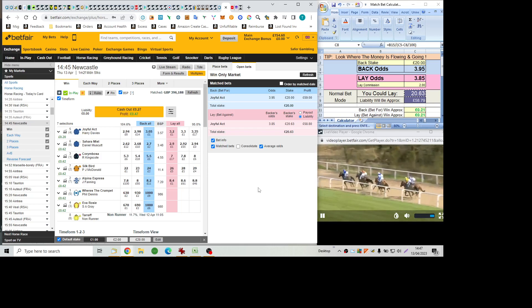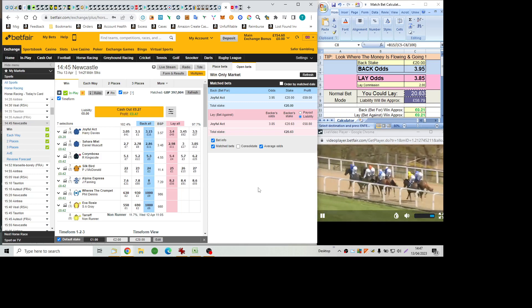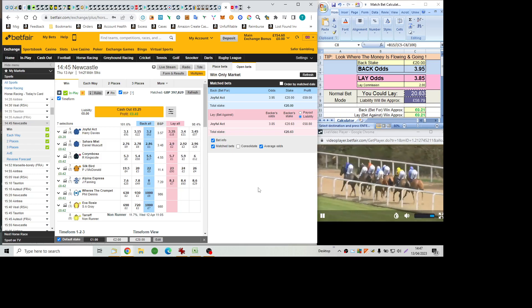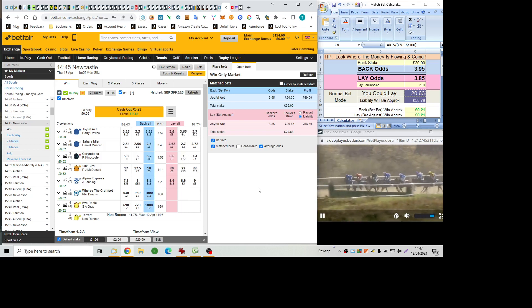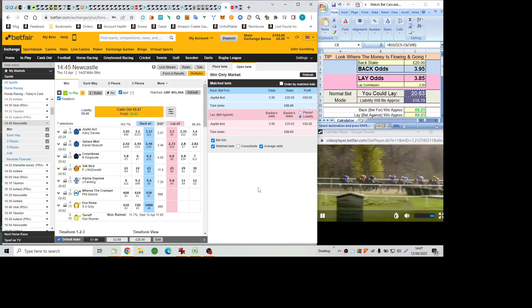About seven lengths off the leader, which continues to be Joyful Act and Harry Davis as they go through the first two and a half furlongs at a fairly gentle pace. Joyful Act in front by about three parts of a length, then Silk Bird racing deep and Coram Bosa tucked in towards the inside rail. Center pack Sahara Mist, followed through on the inside by Alpina Express. Where's the Crumpet still second last and Eva Rossi at the back of the seven runner field. No marked increase in the tempo so far as they go through the first half mile.